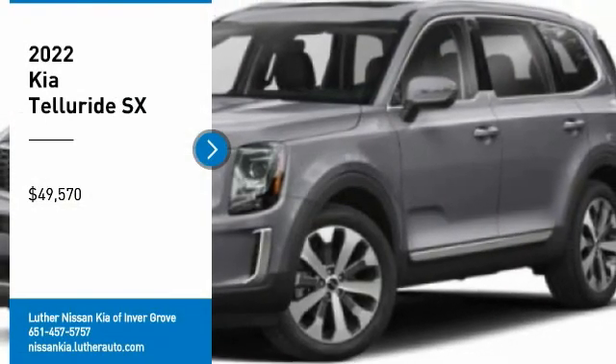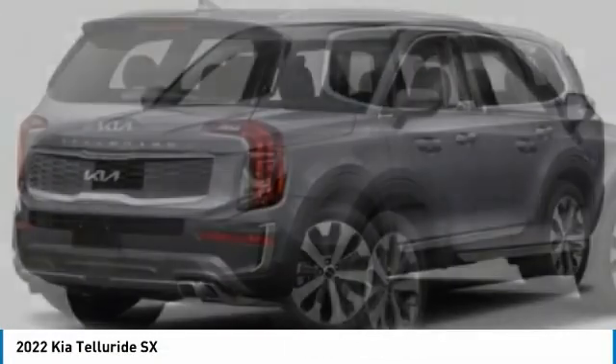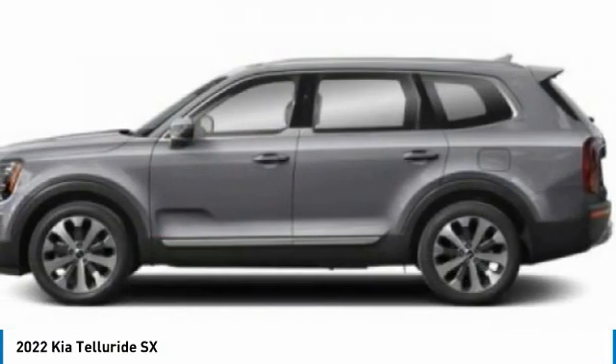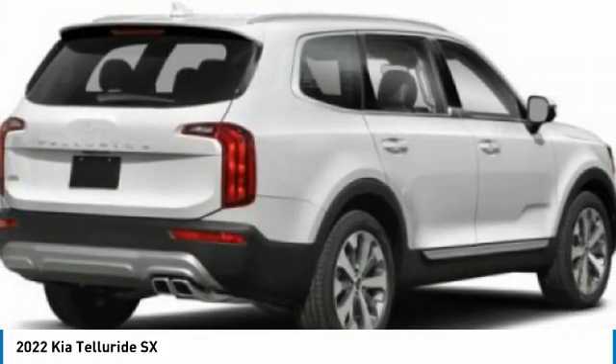We are pleased to show you the 2022 Telluride. The Kia Telluride is an impressive SUV that boasts a striking exterior look, plenty of interior technology features, additional space for guests in the third row, and a powerful engine.